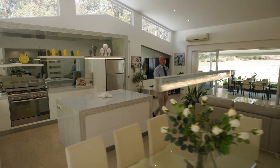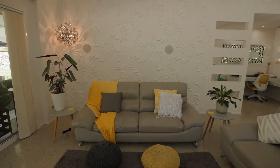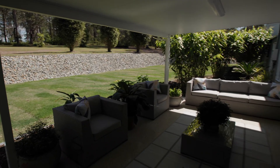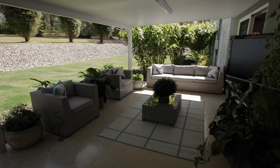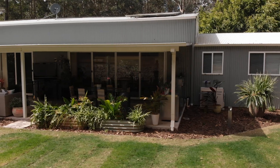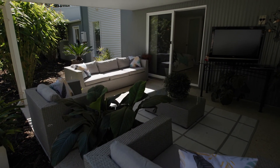This modern home is light and bright and the open plan living area leads out onto the outdoor entertaining. This two and a half acre allotment is situated just 15 minutes from the beaches of Foster Tung Curry and 20 minutes from the regional hub of Taree.